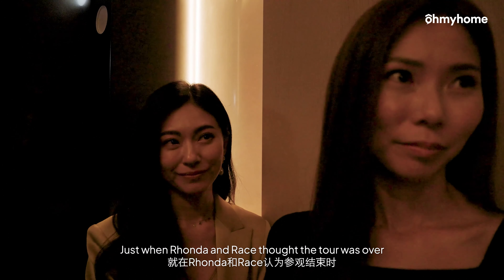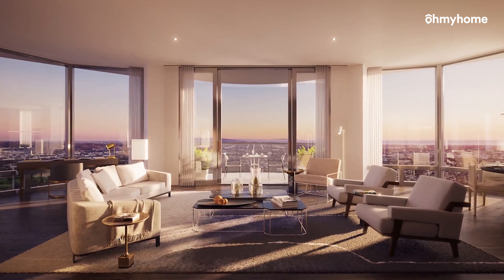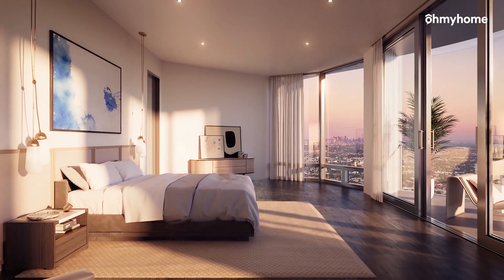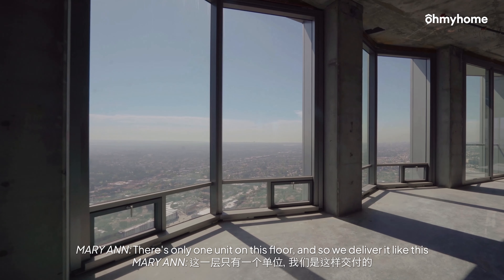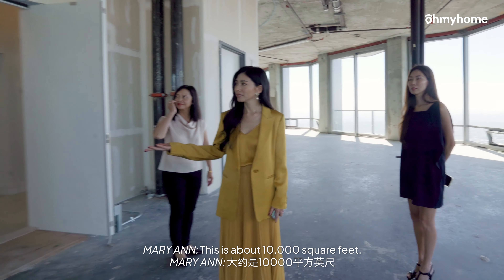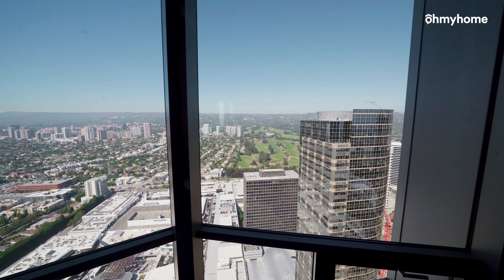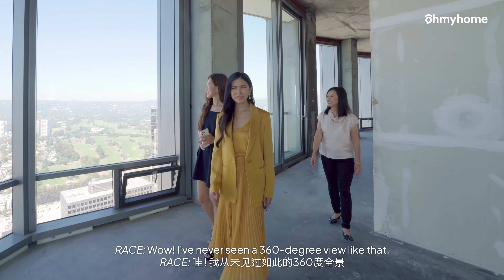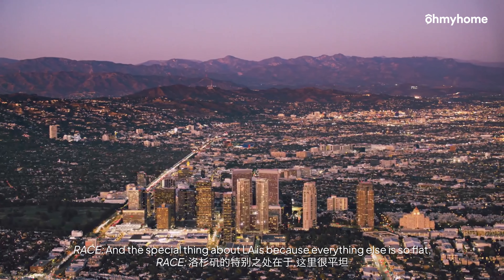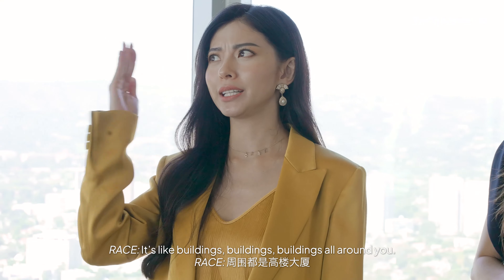Just when Rhonda and Grace thought the tour was over, Marianne surprised them with exclusive access to sneak a peek at the penthouse on the 43rd floor. There's only one unit on this floor, and we deliver it like this so that the buyer can customize it and make it their own. How big is this? This is about 10,000 square feet. I've never seen a 360-degree view like that. We have only three of these. And the special thing about LA is because everything else is so flat, you can really see everything. Imagine if this is in Hong Kong — 43rd floor, you'll see buildings, buildings, buildings all around you.